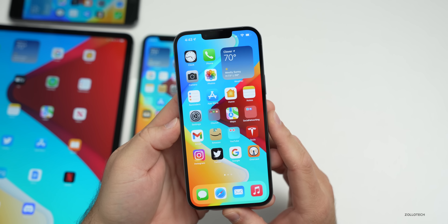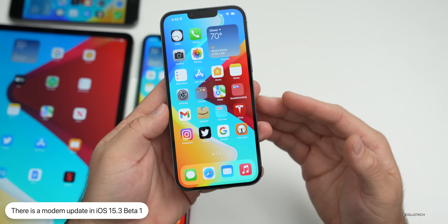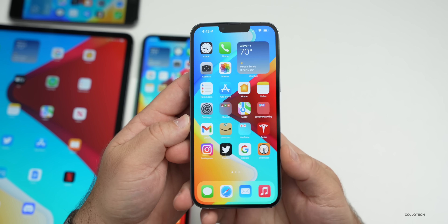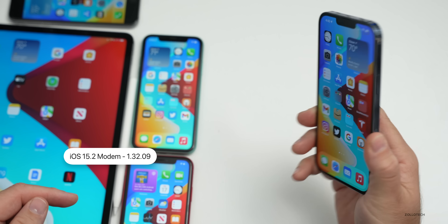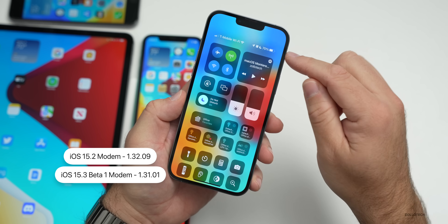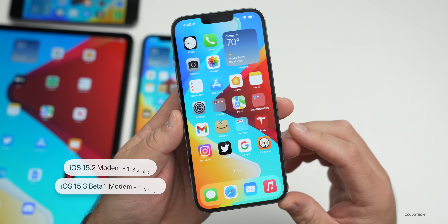The first update is to the modem firmware. The odd thing is the modem firmware is newer, but it's actually an older version number than we had with iOS 15.2. With iOS 15.2 we had 1.32.09 on the 13 Pro Max; now we have 1.31.01. I haven't really noticed any difference with connectivity between 5G and 5G UC, but if you're concerned about that you may want to stay off this update.